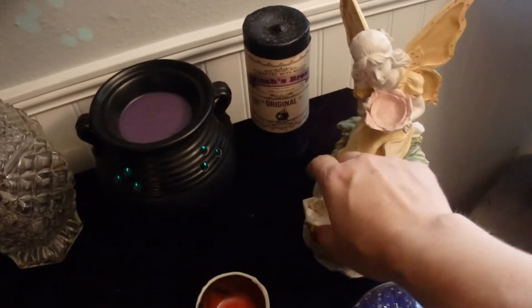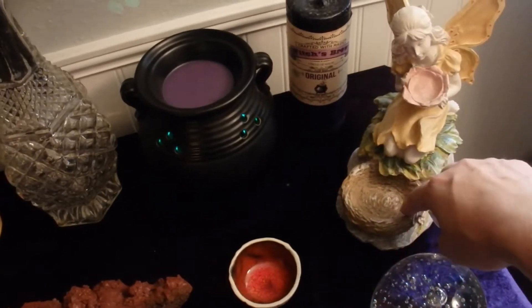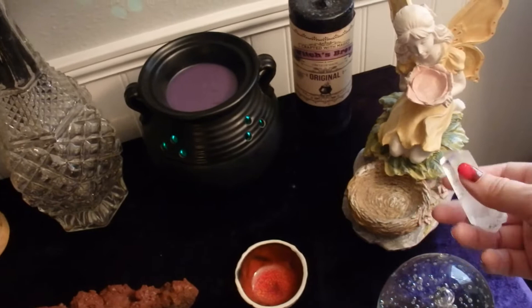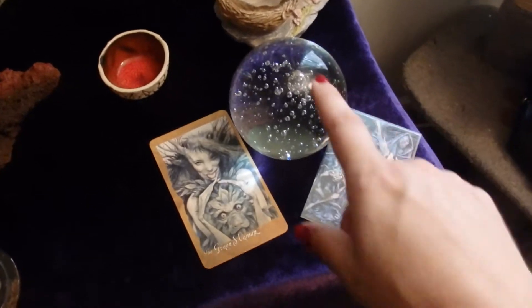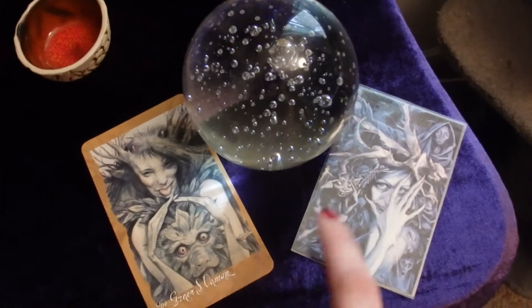I have this fairy on my altar. When I'm conducting a spell and have herbs I'd like to use, sometimes I put the herbs in this little bowl, or I might put my stones in there. In the meantime, I just keep a crystal in that little bowl. Sometimes I also use this for scrying.